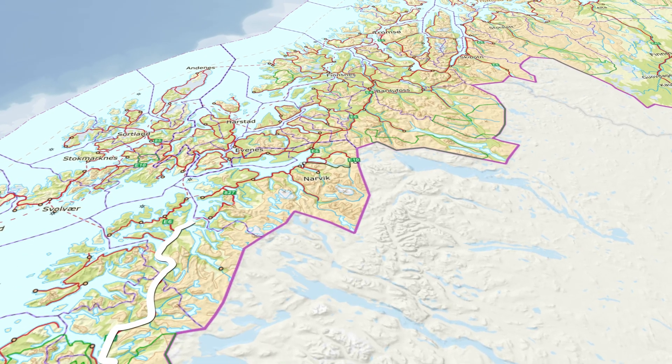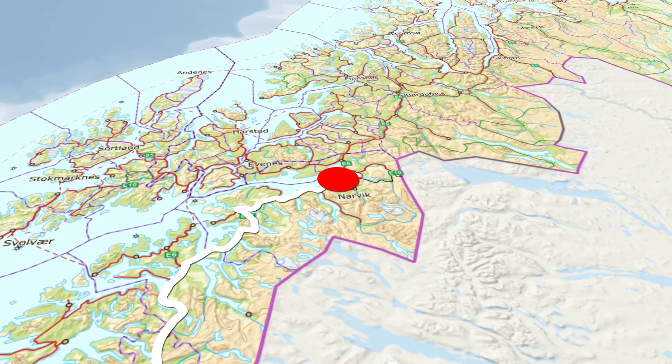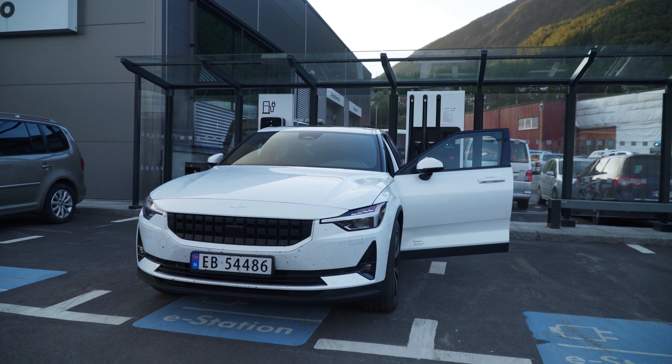After that I went to Narvik where there was a fast charger, and something weird happened — for some reason I was not charged and I can't find the history in the app either. So it turns out I didn't pay anything and I don't know how much I charged there. Cost in Narvik: zero Norwegian kroner.